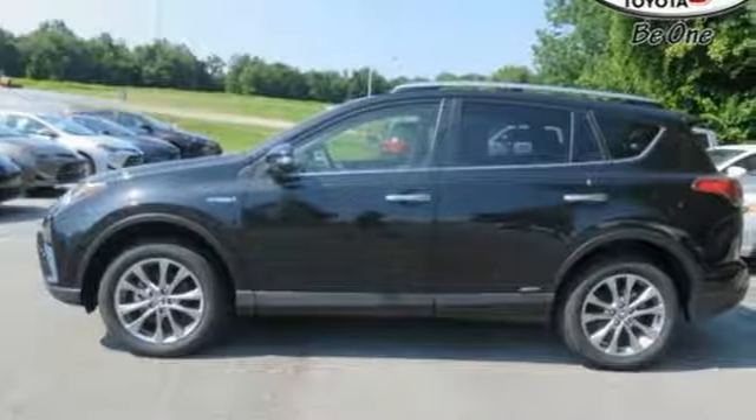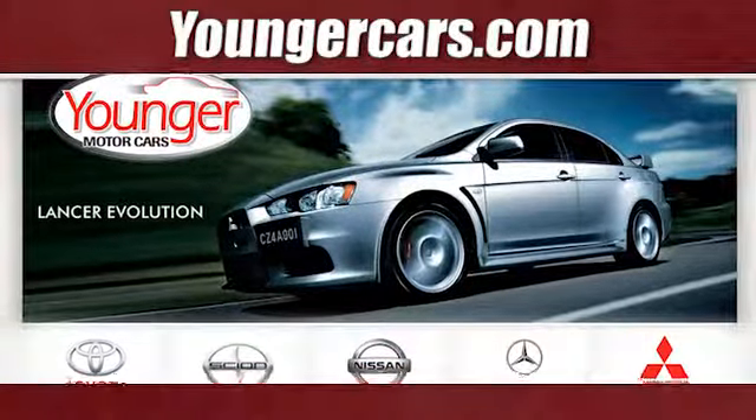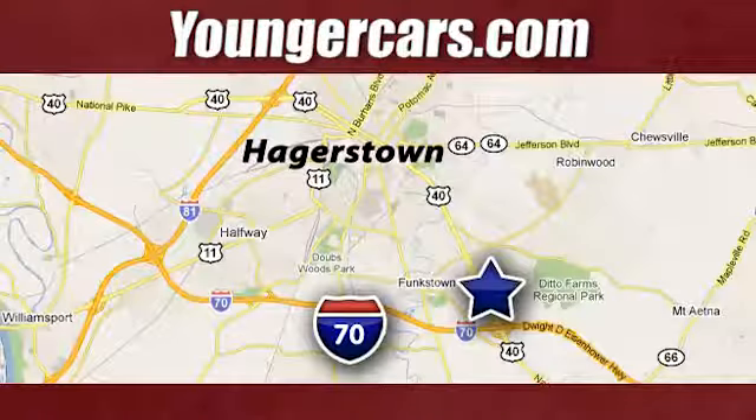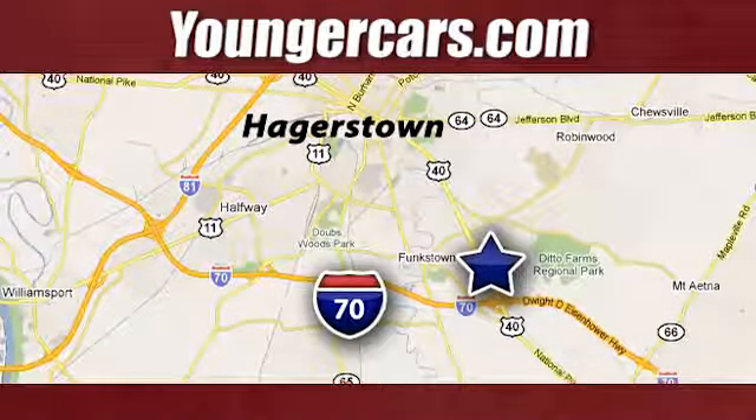Are you ready for the ride? Take it for a test drive today. Visit our website at YoungerCars.com. We're conveniently located at 1945 Dual Highway in Hagerstown, Maryland.